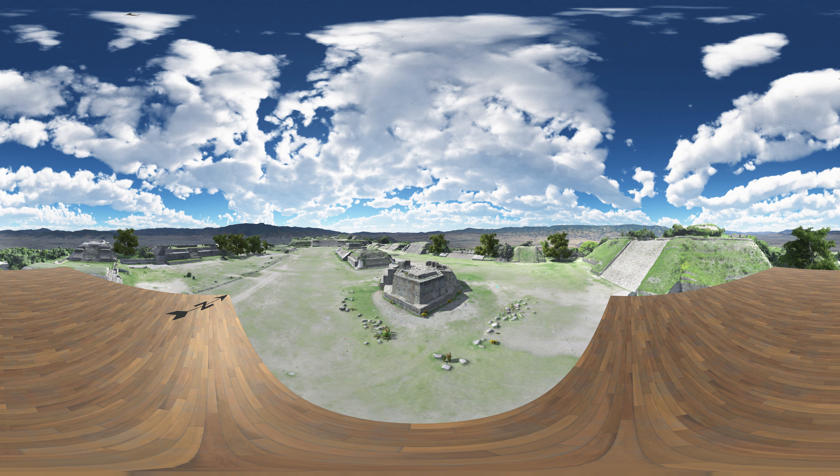Welcome to Montalban. From here, we have a clear view of Building J on the southern end of the main plaza. Montalban's architects clearly wanted to distinguish this building from all others. Not only does Building J present a unique arrow shape, but it's also aligned to the southwest, diverging sharply from all other buildings at the site. These key features have led some to argue that Building J was an astronomical observatory, used to track and record the passage of celestial bodies.